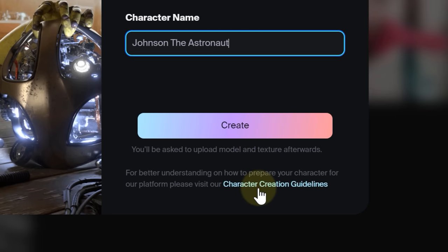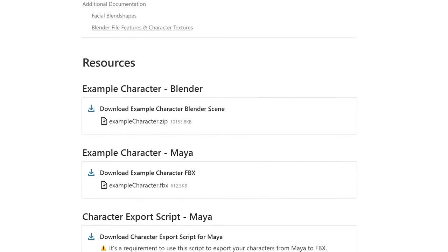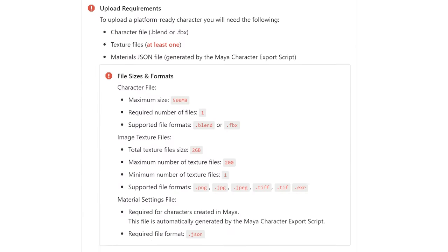It's time to pull up the character creation guidelines. Unfortunately, we can't just upload any old thing — our model needs a bit of prep. There are quite a few steps to follow, and my experience with 3D is admittedly a bit thin on the ground.